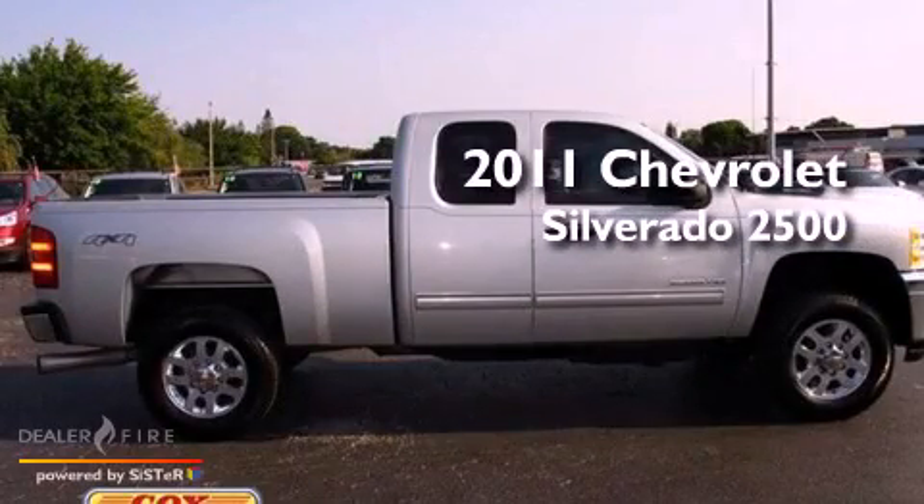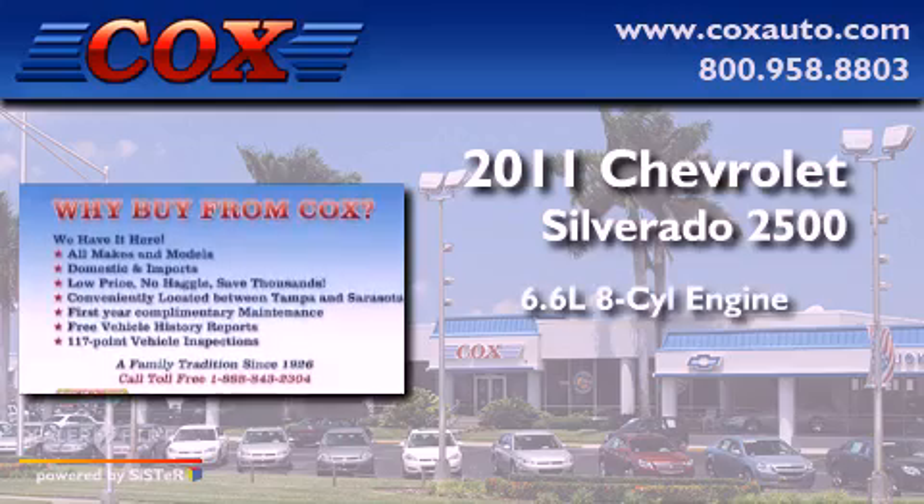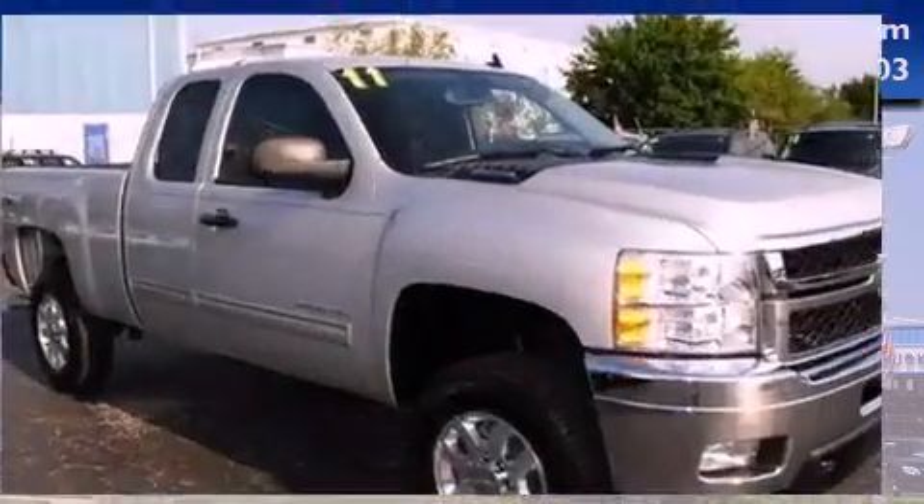This is a 2011 Chevrolet Silverado 2500. It has a 6.6-liter, eight-cylinder engine, an automatic transmission, and four-wheel drive.